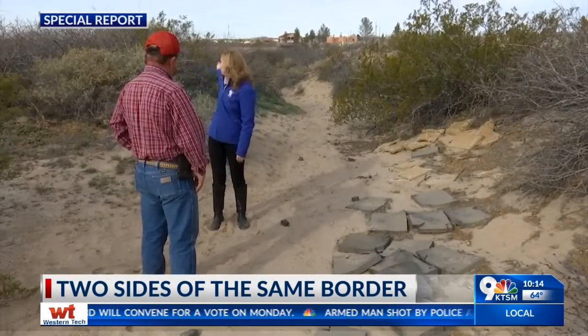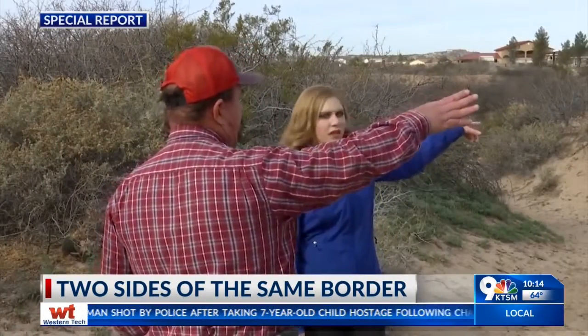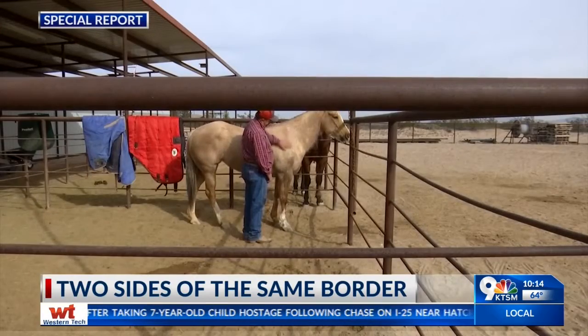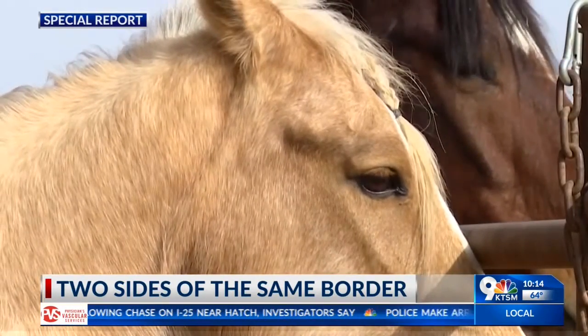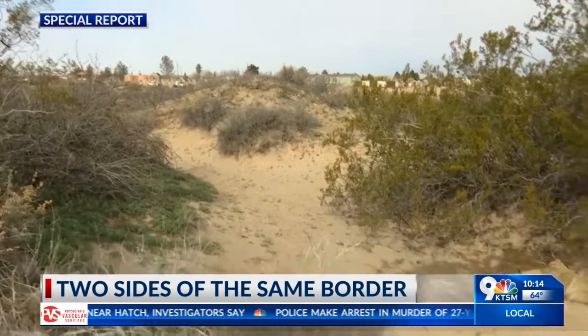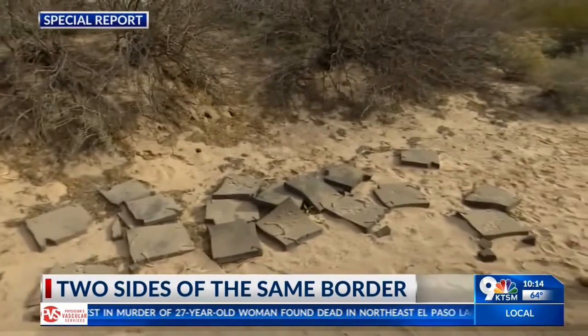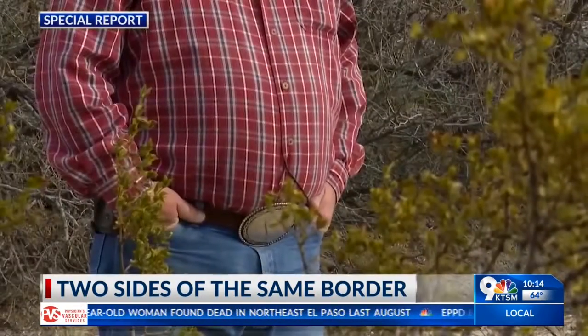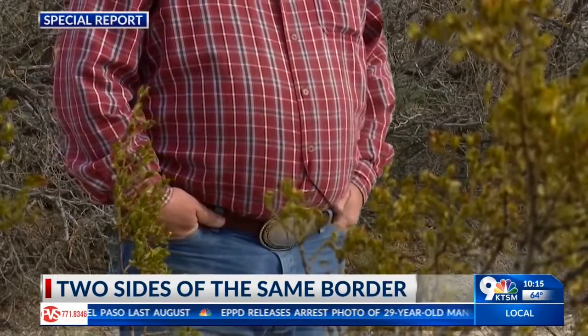This longtime rancher acknowledges these immigrants are searching for a better life. He just wishes they would respect his property. It's unsettling to know that they're getting this close, due to the fact that when my kids ride their horses, they ride out here. It makes you leery about even letting your kids out to play, ride, do whatever on your own land, in your own backyard.